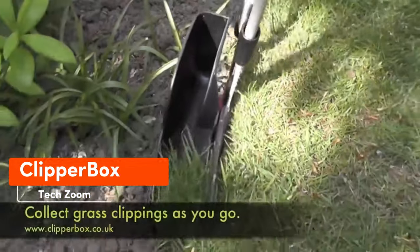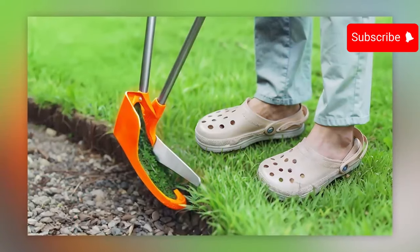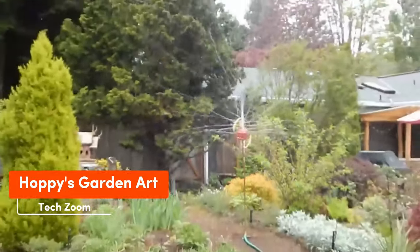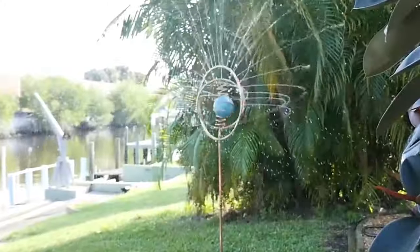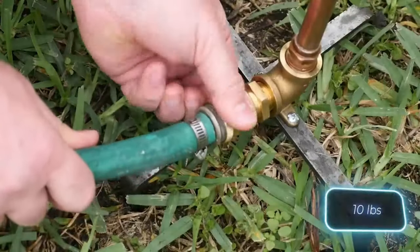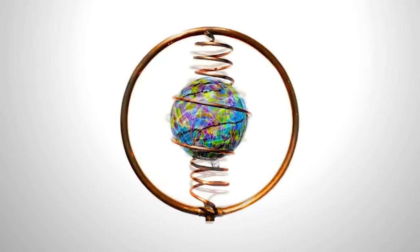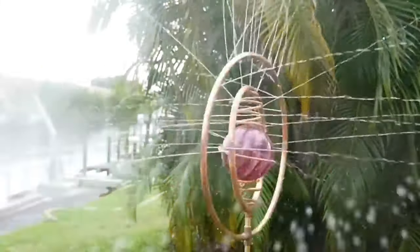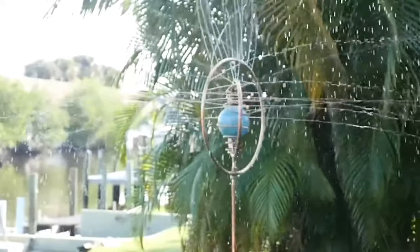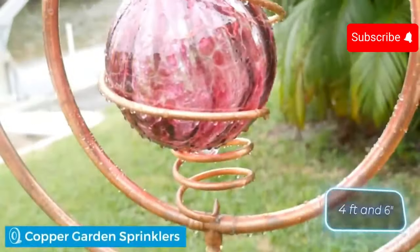With the Clipper Box extension, you can trim the lawn's edge and collect grass at the same time — it was even featured on the BBC show Beechgrove Garden. These handmade sprinklers are mesmerizing: beautiful and functional, combining steel, brass, copper tubing, and glass spheres. They're quite heavy at 4.5 kilograms, priced at around $270 each, and with good pressure they can spray water up to 7.6 meters high. Even when not in use, they stand out thanks to their 1.2-meter height and 15-centimeter diameter ball.